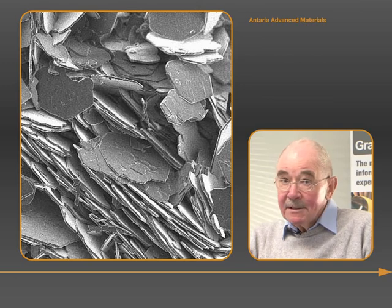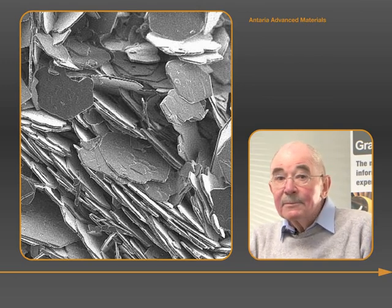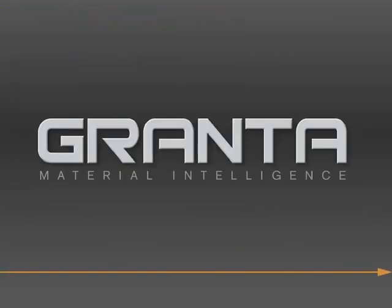This poses very similar material information problems to those that the MDMC has already addressed at the corporate level. Thank you. We look forward to participating in the next chapter of the materials information technology story.